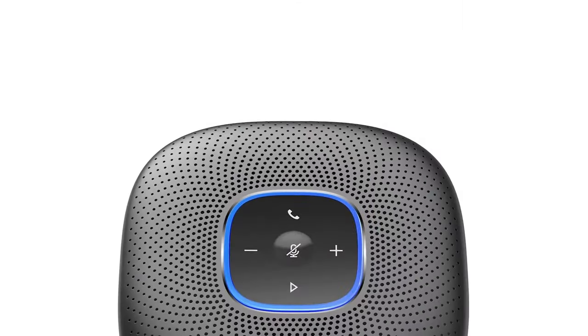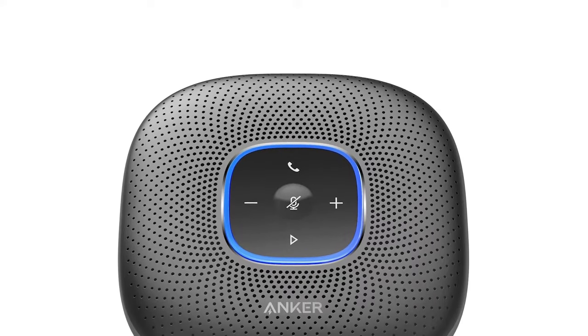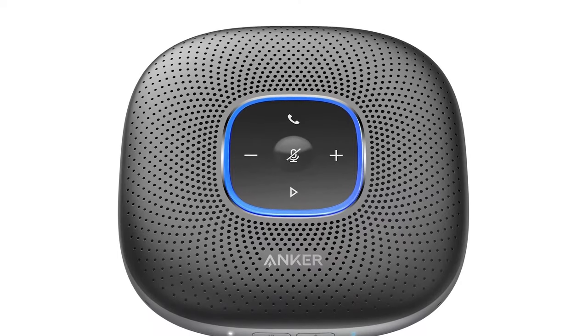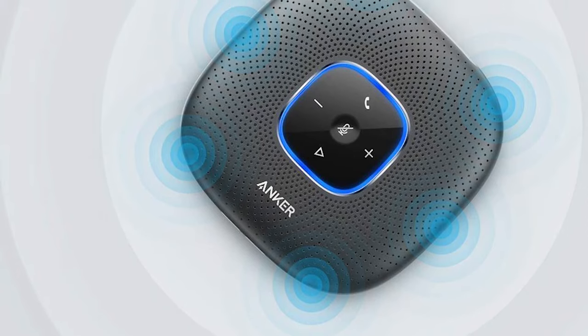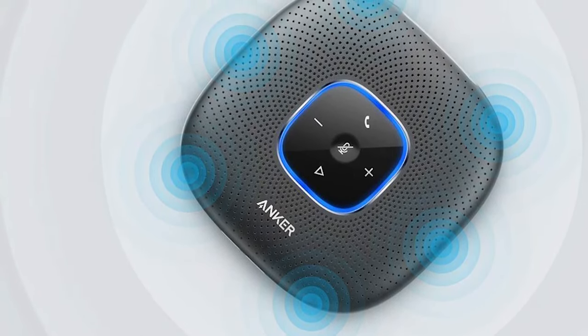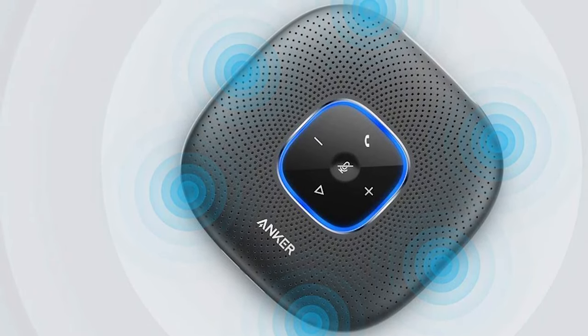But perhaps the biggest winning attribute of the PowerConf is its audio aspect. It's equipped with six microphone arrays and a large loudspeaker, which gives you a 360-degree listening experience in the conference room environment, and it provides unmatched output for those listening to you on the other end. Anker's digital signal processing algorithms offer real-time background noise reduction and echo cancellation, giving you stunning call quality.